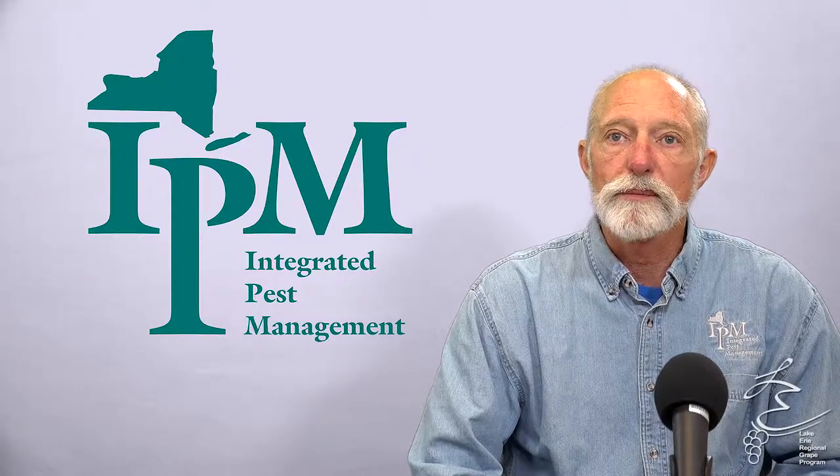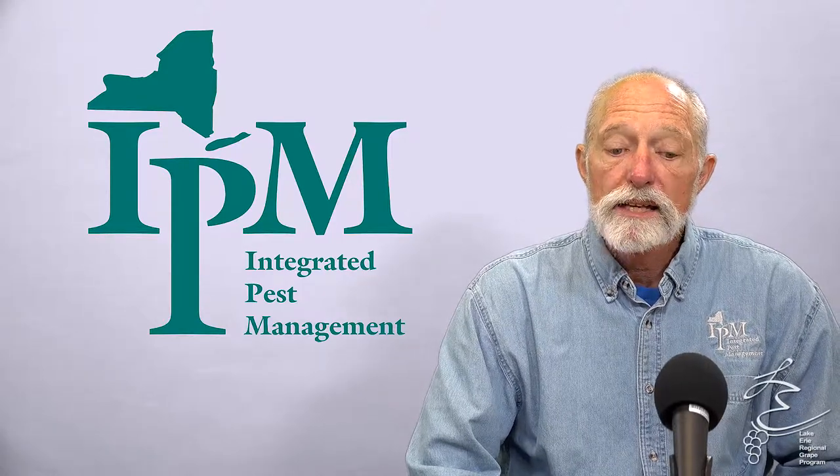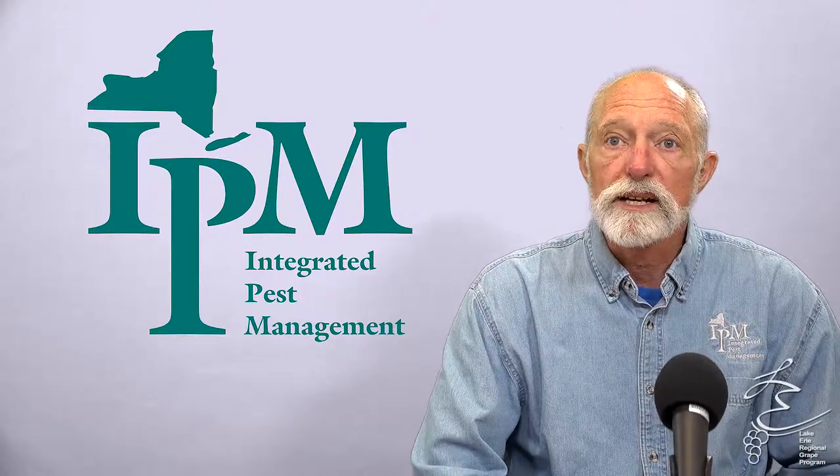Welcome to this week's podcast. I'm Tim Wagle with the New York State IPM program. I'm a grape and hops IPM specialist, and today we're going to talk about spotted lanternfly.